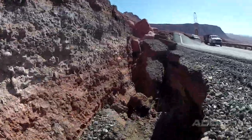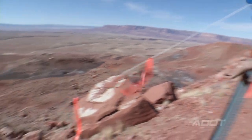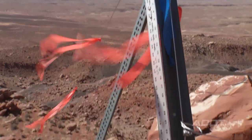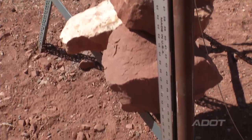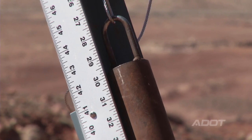We have recently installed two extensometers, and that's a crude way to measure how much the slope is moving. It's a fairly simple device with a quarter-inch wire anchored at the toe of the slope. It bridges the tension crack, comes up over a pulley, and we have a 30-pound weight registered to a scale on the side of the tripod. If there's any relative movement in the direction of the wire, it's reflected in movement up and down along the scale.